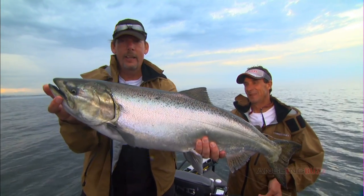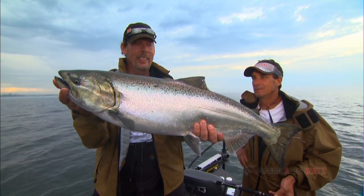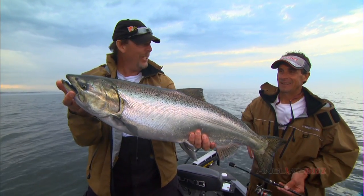It's a real simple recipe: some offshore wind brings in some cold water, it brings in the bait, and it brings in these predators. Holy smokes, look at that thing, Jim.